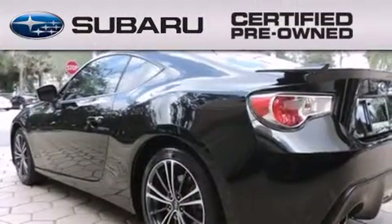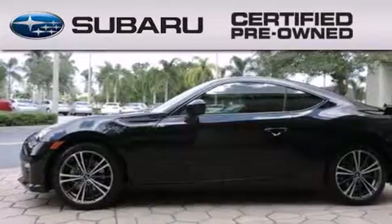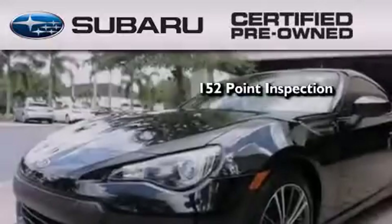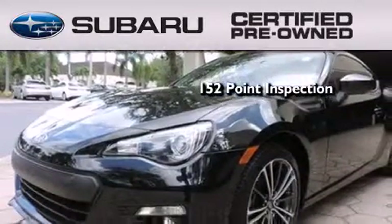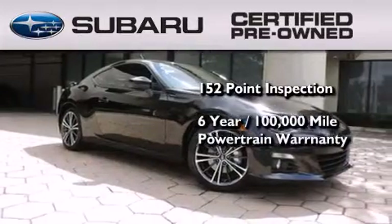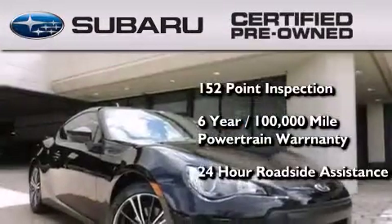You can buy pre-owned with peace of mind, knowing your vehicle meets Subaru's high standards, because it includes a thorough 152-point inspection to repair, recondition, or replace substandard parts, a six-year, 100,000-mile powertrain warranty, and the benefits of 24-hour roadside assistance.